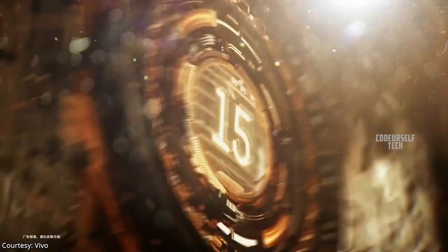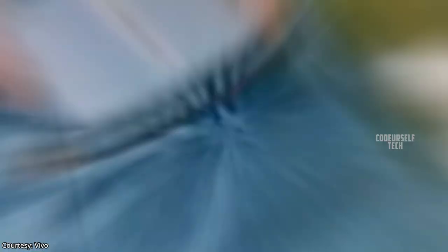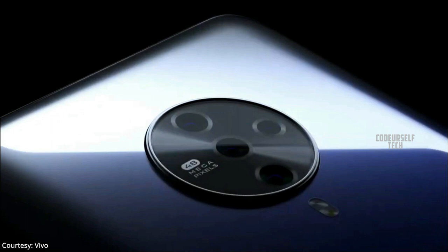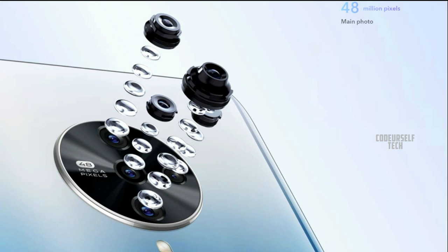The Vivo S6 is powered by the 8 nanometer Samsung Exynos 980 processor with 5G support, housing a 4500 mAh battery with an 18 watt fast charger out of the box. The Vivo S6 5G comes with a 32 megapixel front camera and a quad camera setup on the rear housing a 48 megapixel main sensor, 8 megapixel ultra-wide angle sensor, 2 megapixel macro sensor, and 2 megapixel depth sensor.